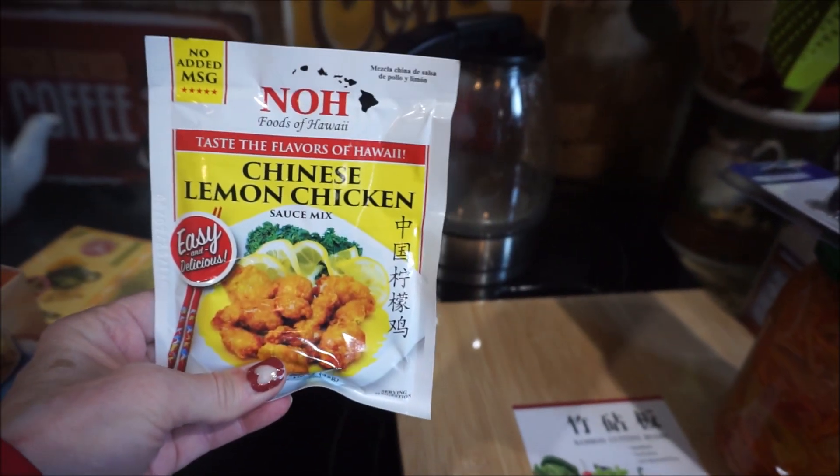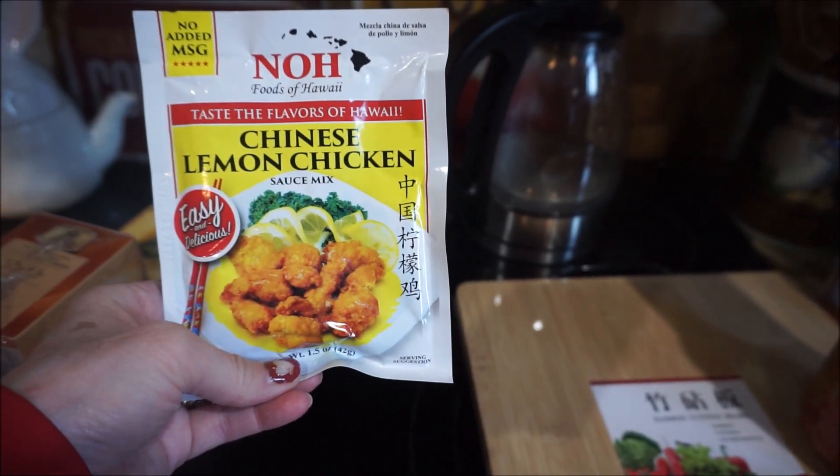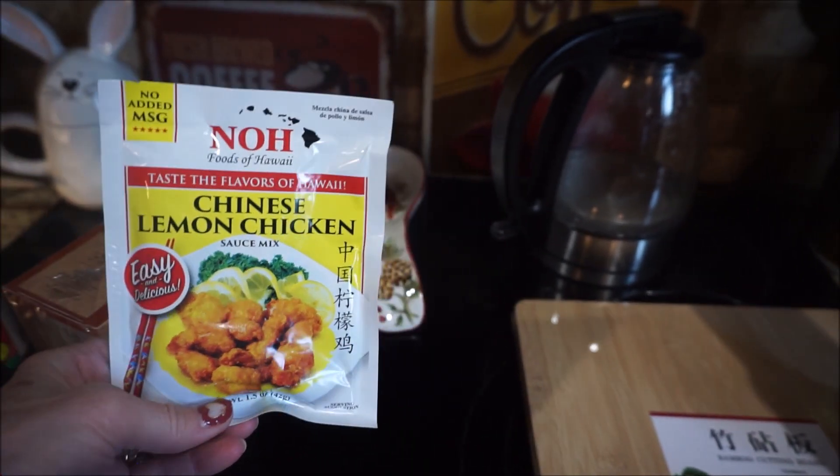Jules, you gotta make me some Chinese lemon chicken. Well, I could batter it and fry it in the deep fryer a bit. Put it in there so it stays crispy. I love lemon chicken.